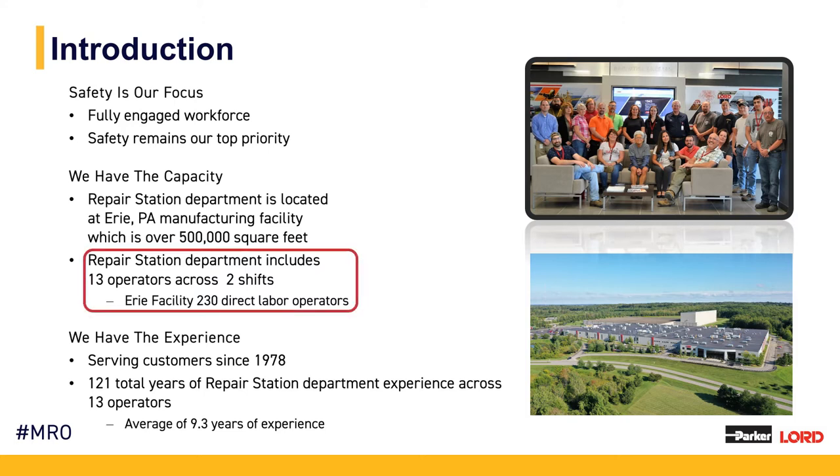Our repair station department specifically has 13 operators across two shifts. We also utilize a workforce of about 230 union operators outside of the repair station, which support product being done in other departments and specialized processes within the areas. Hundreds of support staff also occupy the facility here in Erie.